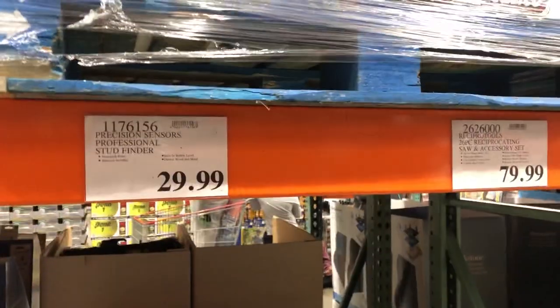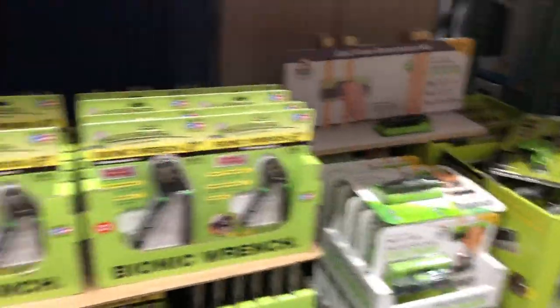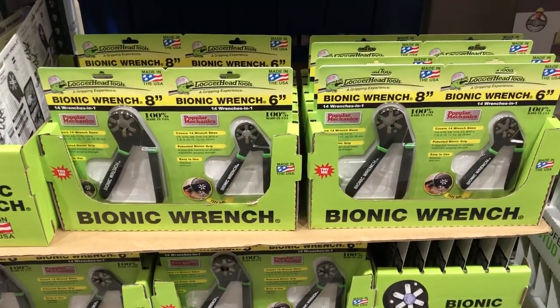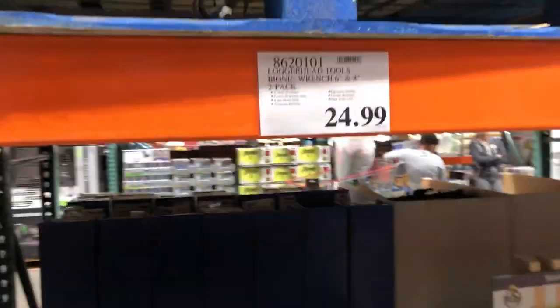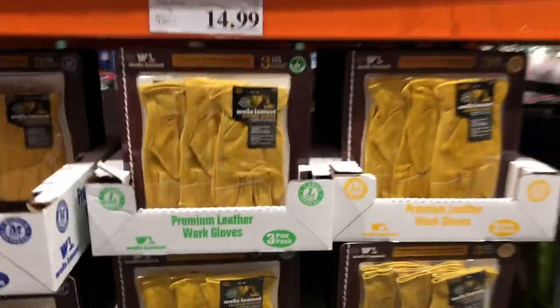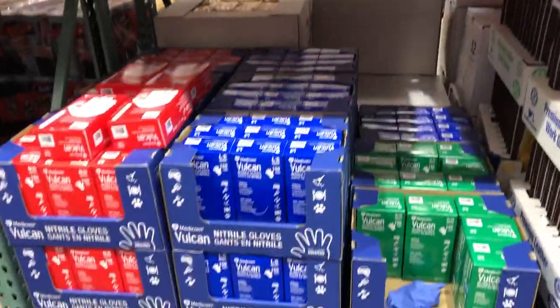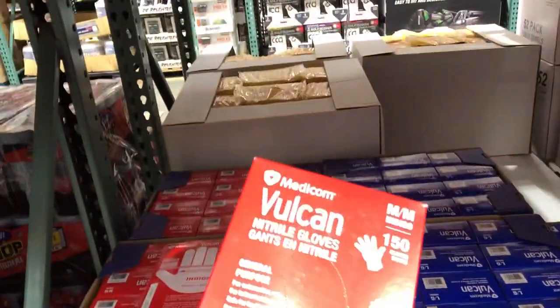There's a stud finder, a little pricey. I like Zircon. This one has some history — someone invented it and then Sears stole their idea and they got screwed over. I wouldn't buy that. There are gloves here — $8 for 150, that's not bad.